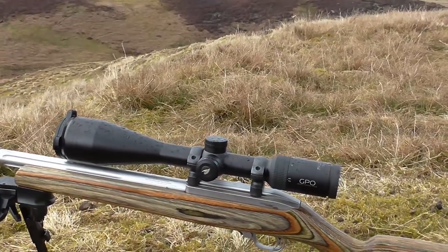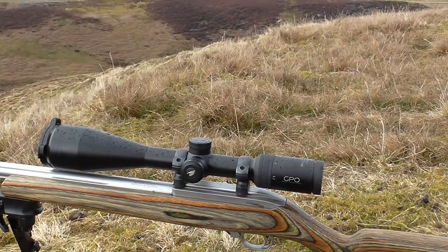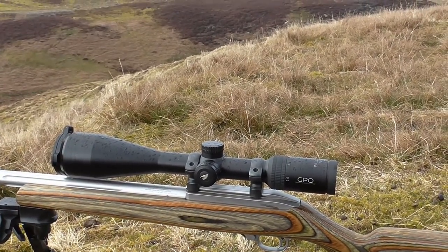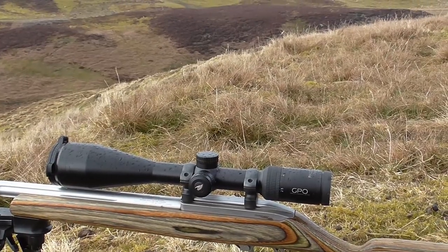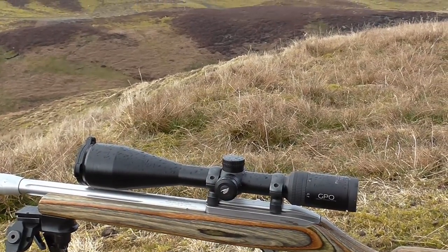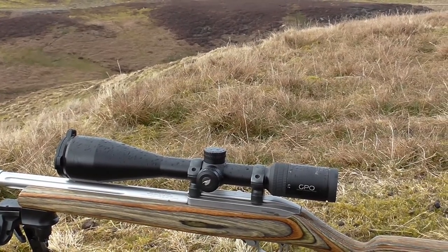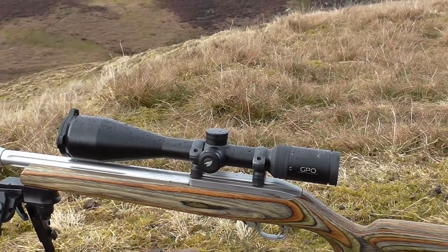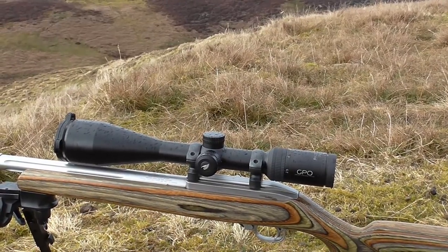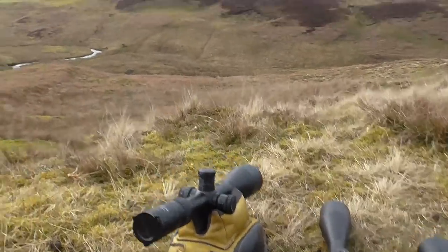As a matter of interest, I'm also testing the Swarovski X5 3-18, the Zeiss V6 3-18, and this magnificent find — the German Precision Optics, new brand GPO, 2.5-15. This is one of the best stalking scopes I've ever come across and it's about 1,300 euros, so that's a real bargain. So there's an exciting premium — yet always with an eye to value — roundup of hunting 3-18s coming up. I hope this test has been informative for you.